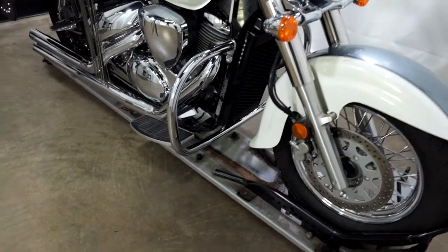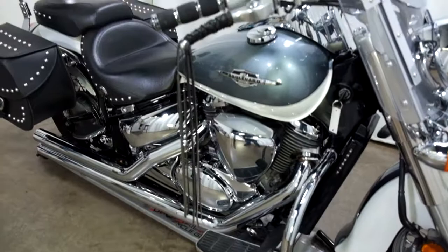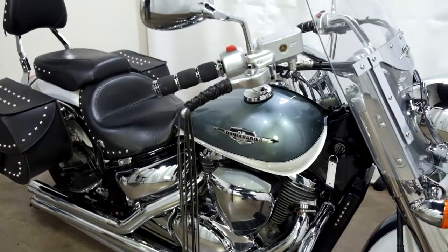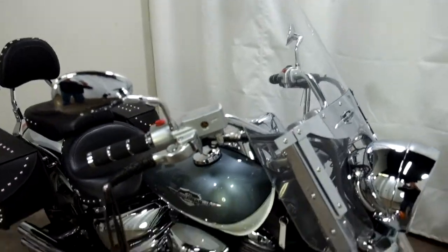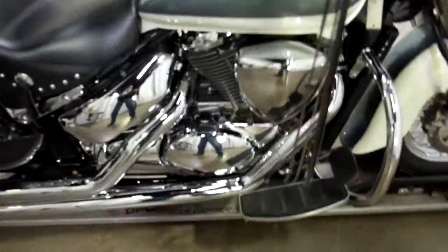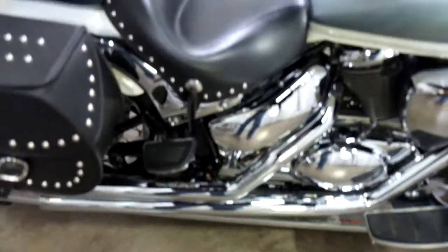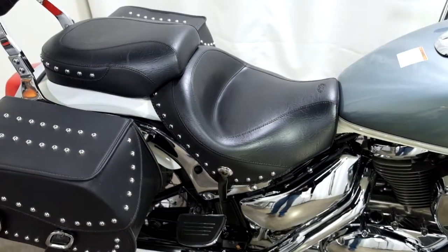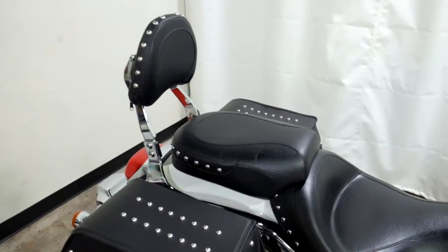The bike comes with highway bars, footboards for the driver, lever tassels, grips, a clear windscreen, twin cobra pipes, Mustang seats for both the driver and the passenger, saddlebags, and a passenger backrest.